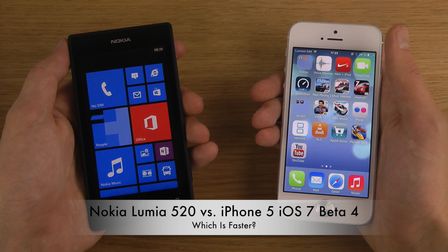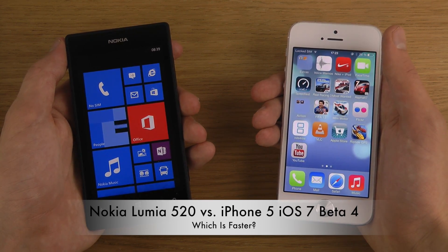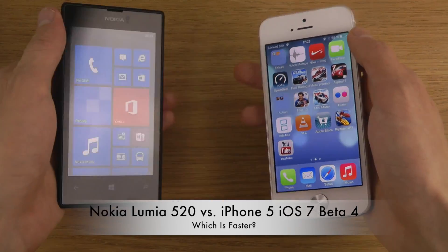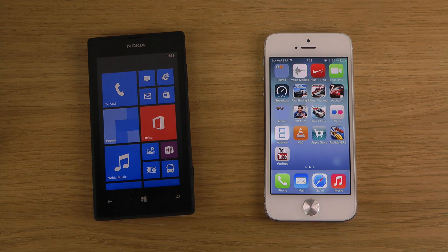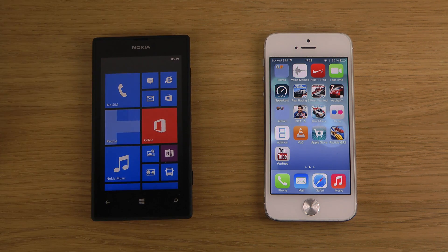I'm going to continue doing videos and hopefully you like them. I will do more Windows Phone videos in the future. I don't have the Lumia 920 or 925, but I want to start focusing more on mid-range and low-end devices. Windows Phone might be an upcoming operating system, or it could continue to fail — we don't know yet. Have a good day.